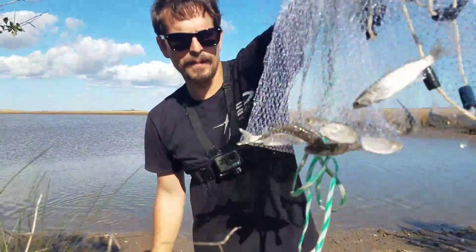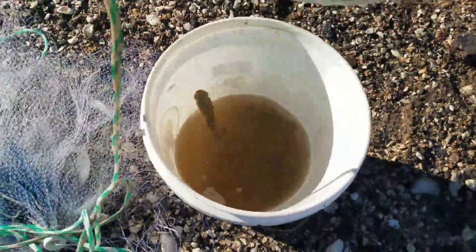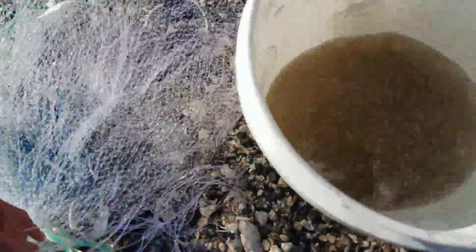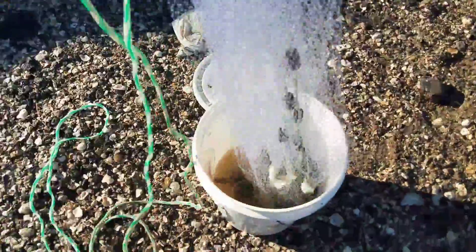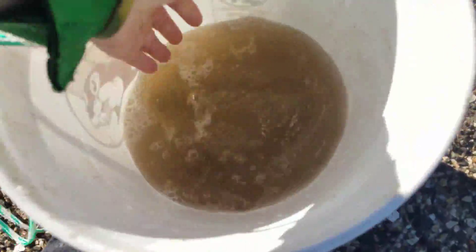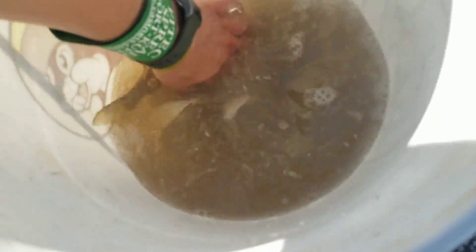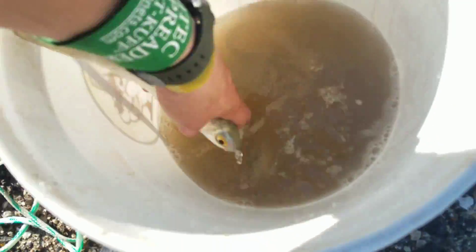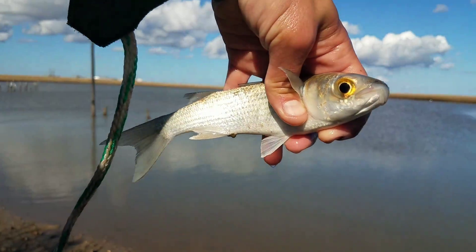That works - 100% that works. Let's put these in here. Lots of sharp fins, lots of good bait guys! That one just jumped right in. That's what we're fishing for - perfect baits, absolutely perfect baits.